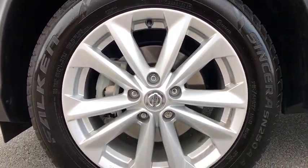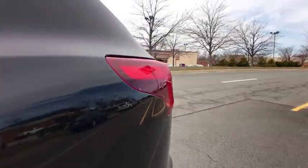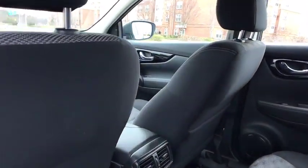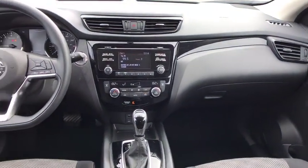Rear window defroster, power windows, brake assist, panic alarm, overhead console, tachometer, remote keyless entry, power driver's seat, tilt steering wheel, front reading lamp. Is love at first sight really possible? Let us know when you stop in.